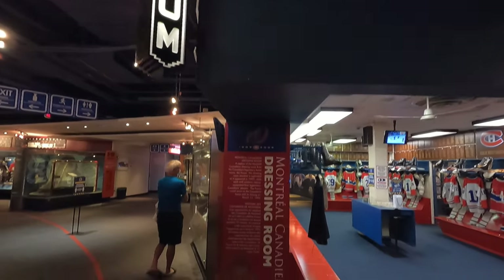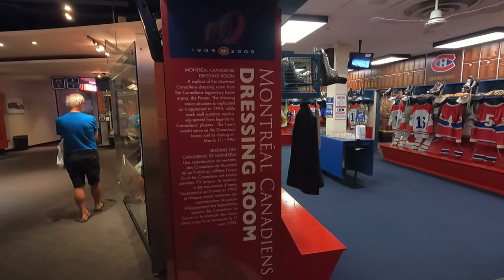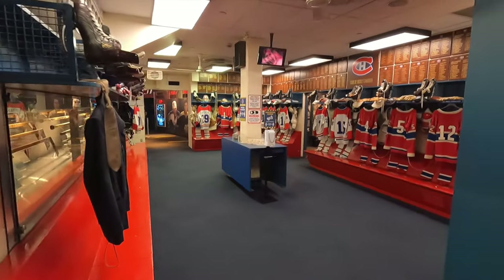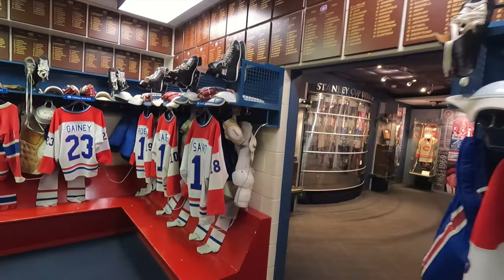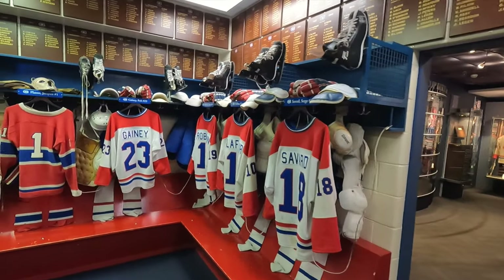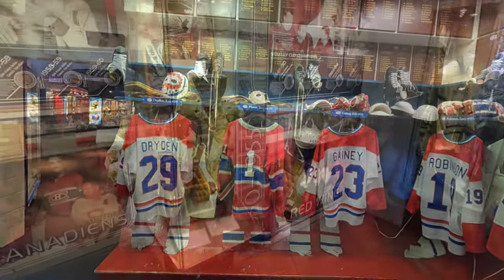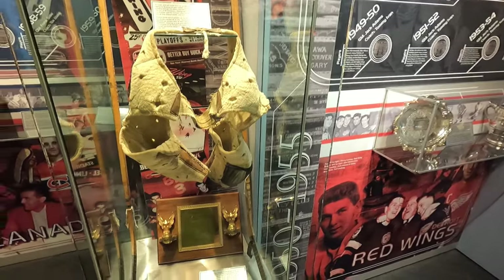Now they've also got a replica of the Montreal Canadiens dressing room as it was in 1993. It's full of jerseys and memorabilia from your favourite Montreal Canadiens of the past. You'll find skates and different stuff in here — jerseys of Savard, Lafleur, Robinson, Gainey, Dryden — all in here, great stop.